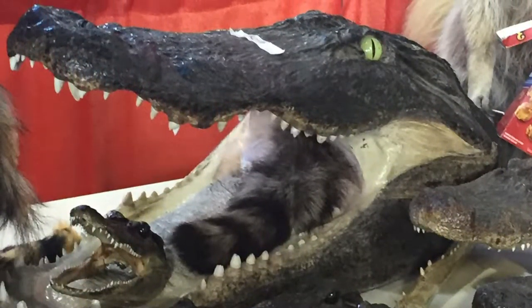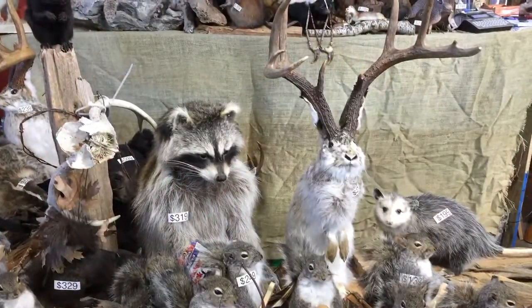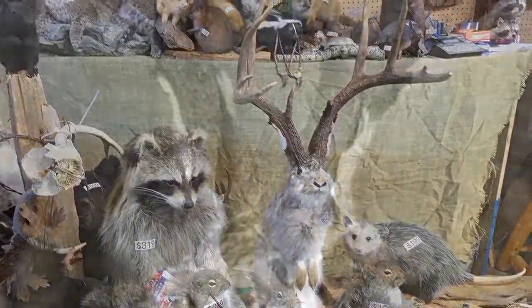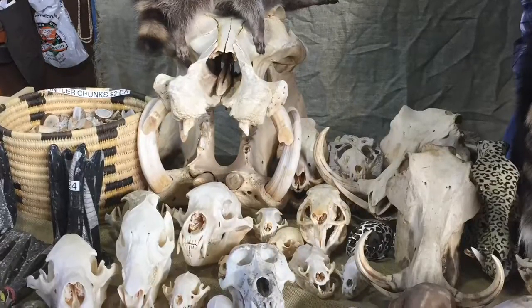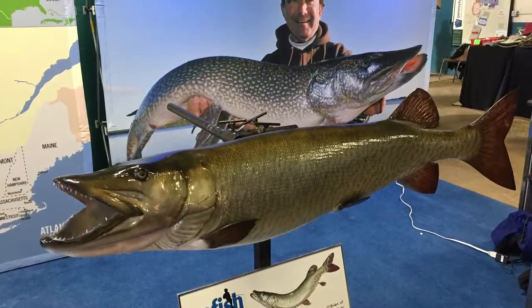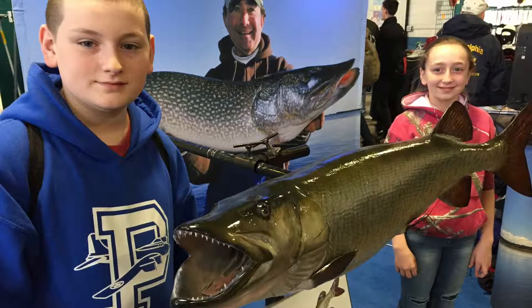There's a jackalope and a nice big gator head. Some pretty cool skulls here — there's a hippo skull in the background and some warthog skulls. Here's a big giant Canadian muskie out of Ontario — I think it was 60 pounds. It was a very large fish.